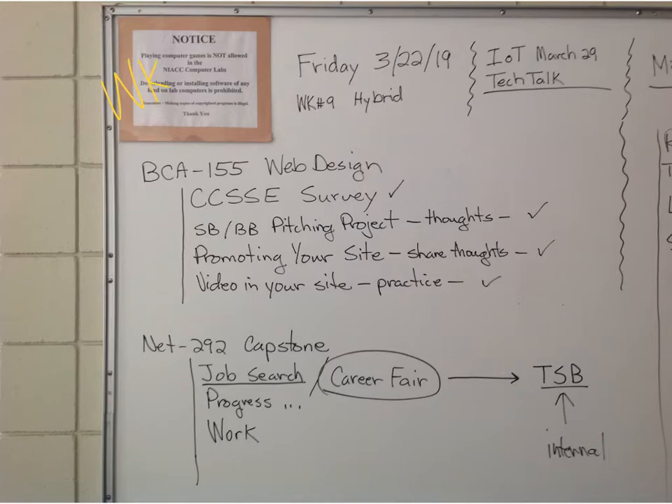Week 9. Hybrid. It's Friday the 22nd. Web Design.